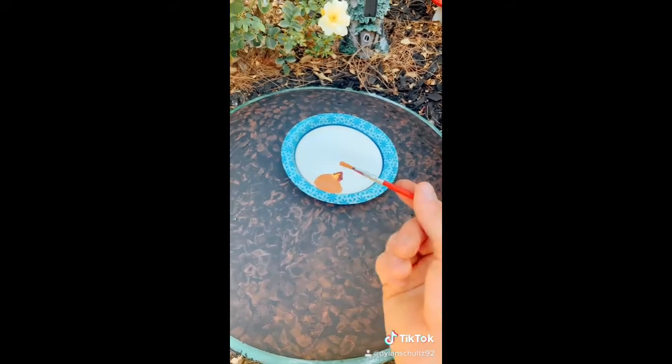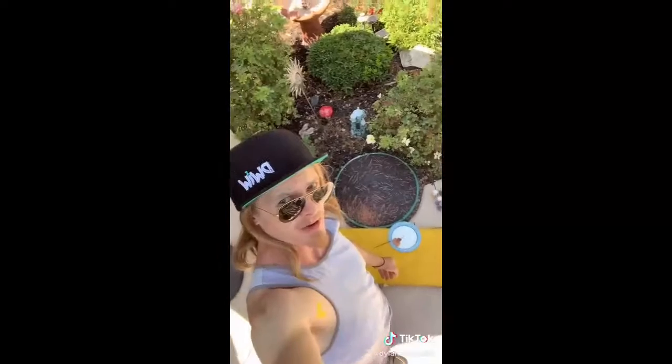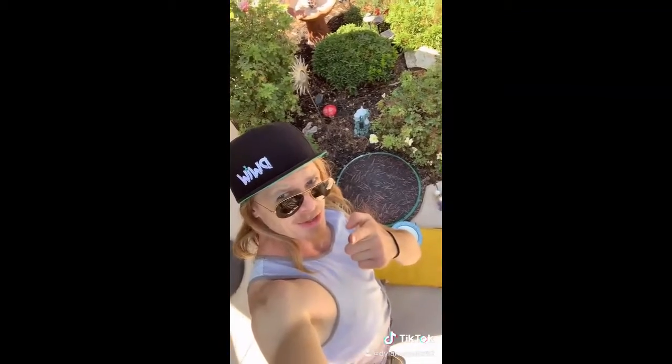Now let's do some pine needles. That's kind of blending in, so stay tuned.